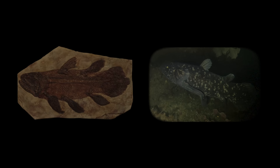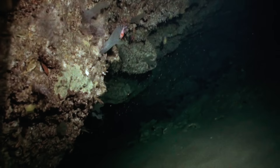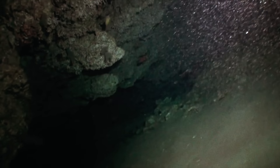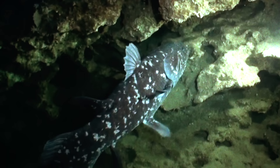Peculiar creatures with hinged bony skulls, thick scales common only in extinct fish, and fleshy, muscular fins that resemble the limbs of land animals. Their discovery represented one of the most significant natural history discoveries of recent times. Living at depths of around 200 metres, down in the twilight zone of the ocean, they are found around the steep, rocky slopes of volcanic islands, venturing forth from their lava rock caves at night to hunt.